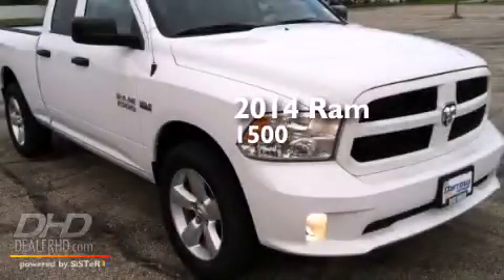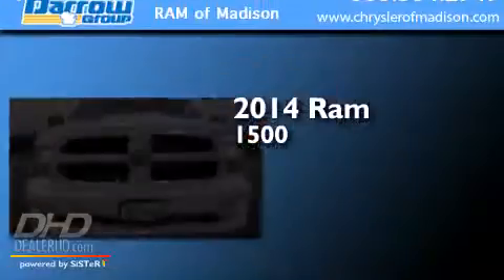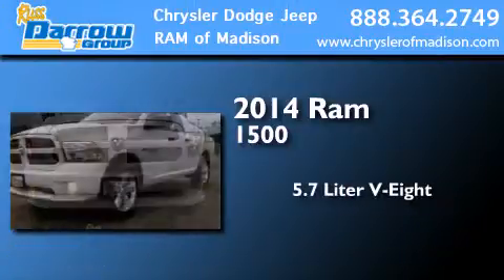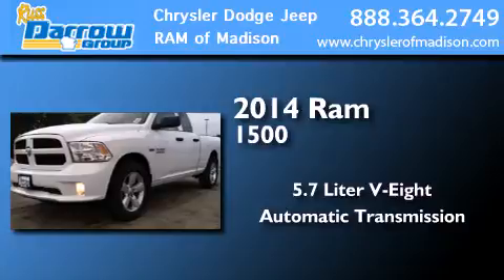This is a brand new 2014 Ram 1500. It features a 5.7 liter 8-cylinder engine, an automatic transmission, and 4-wheel drive.